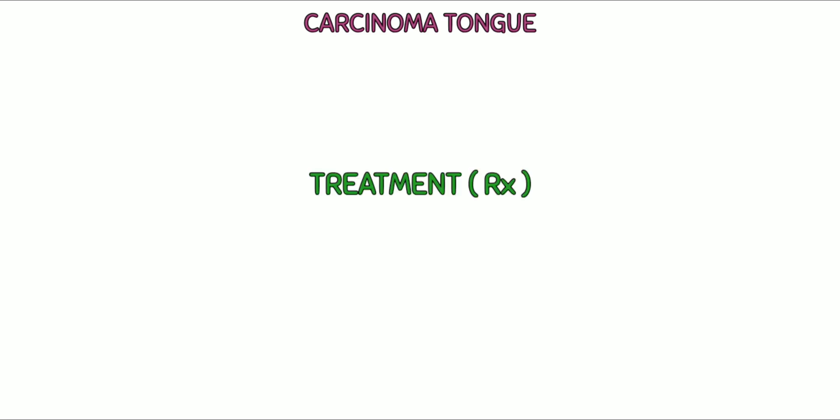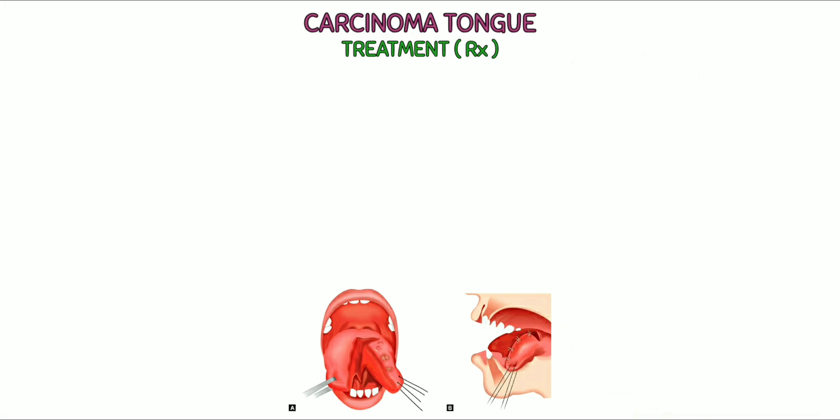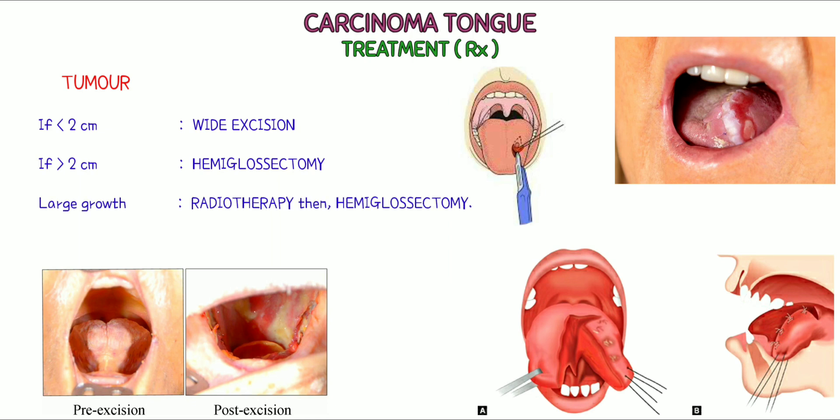Treatment: people with tongue cancer will usually require surgery to remove the cancerous tissue. Surgeons can generally remove smaller tumors in a single operation. If the tumor is less than 2 cm, it is widely excised. If greater than 2 cm, hemiglossectomy is done. For large growths, the patient first undergoes radiotherapy, then hemiglossectomy is done. For posterior-most growths, total glossectomy is done.